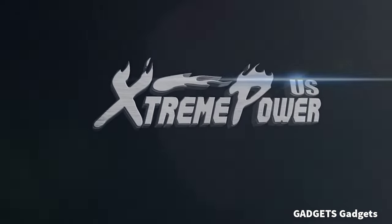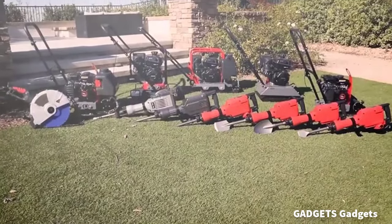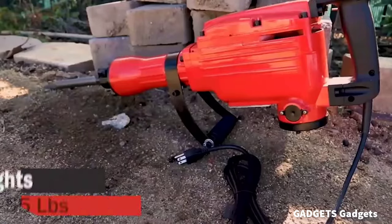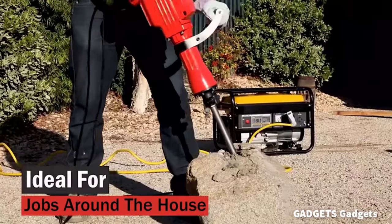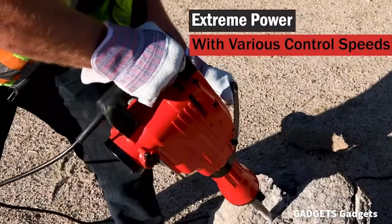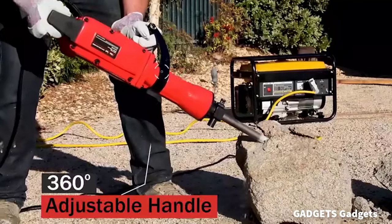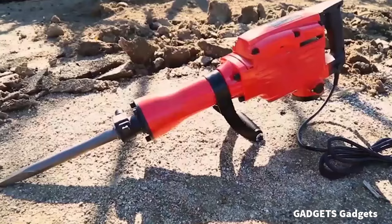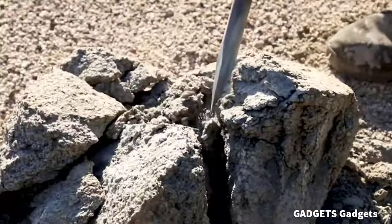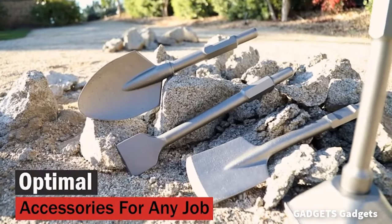Extreme Power US Demolition Hammer gains itself good fame in demolition: chipping, trenching, breaking holes in concrete, block, brick, tile, stucco. To cater to different positions under varied circumstances, the 360 degree adjustable forehandle was designed to achieve full control of the electric hammer and a delightful work experience.